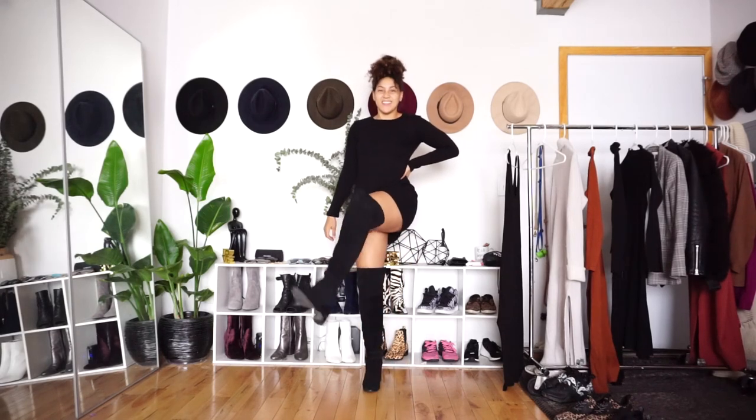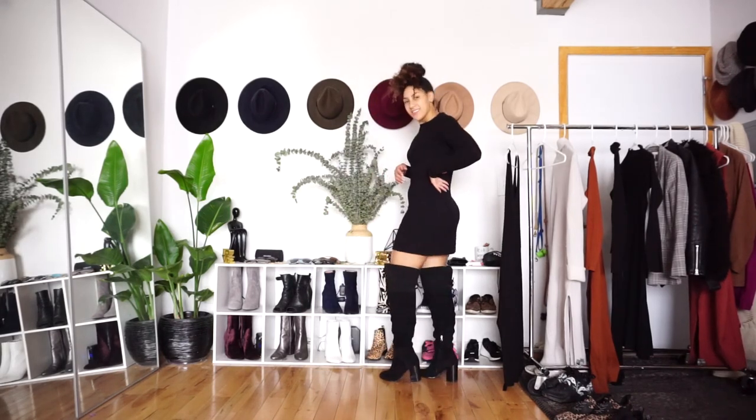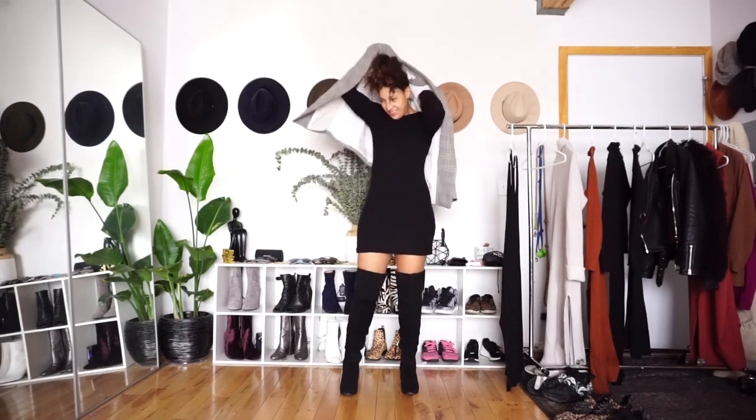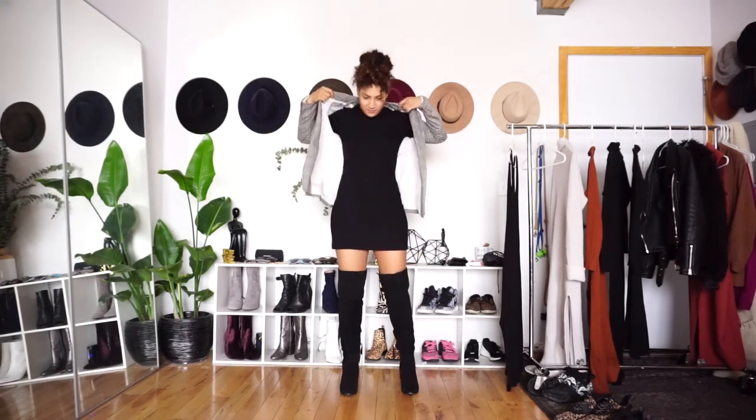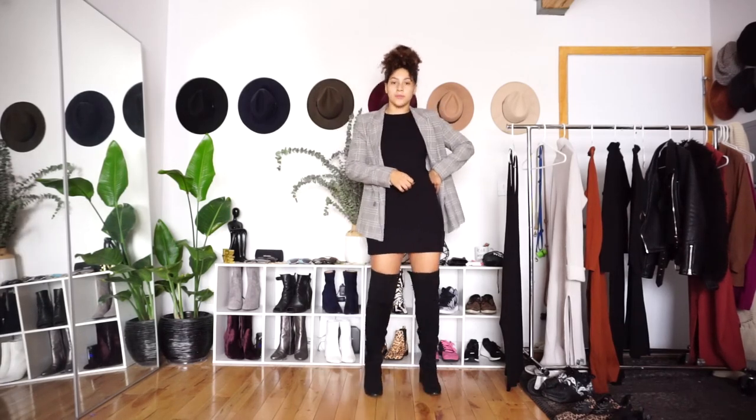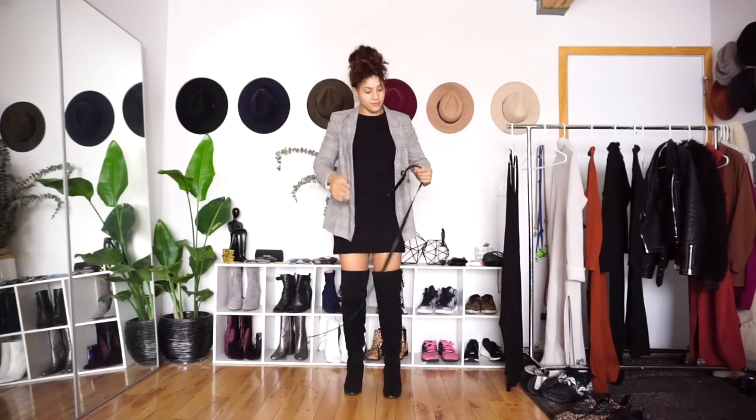This cute little number is from Reformation and it is a US women's size large. What I love about this is it gives me a really fun way to pair my oversized blazers to give a little bit more sex appeal for fall. I love pairing it with over-the-knee boots, cinching it at the waist, and looking very chic for the fall.